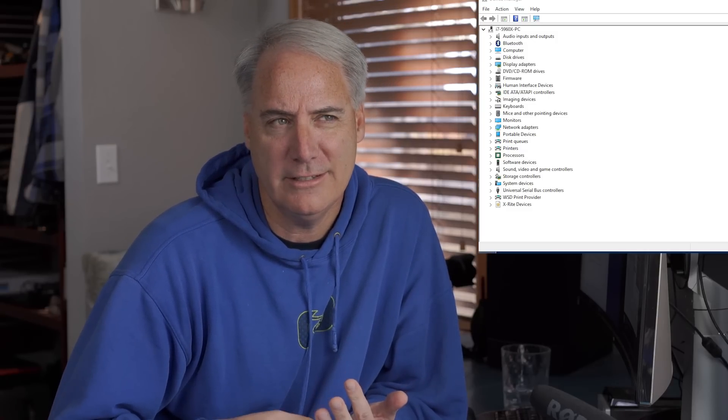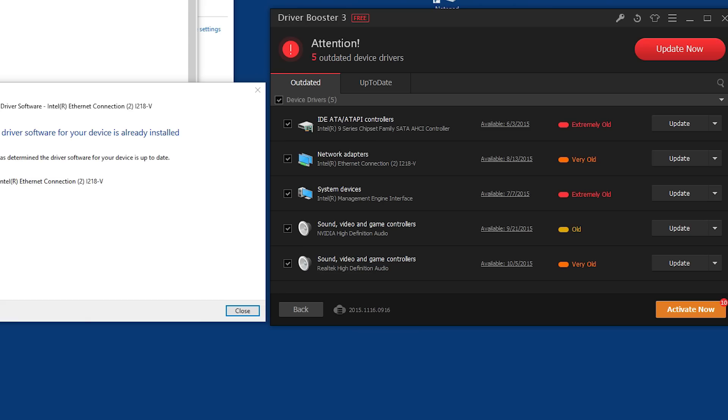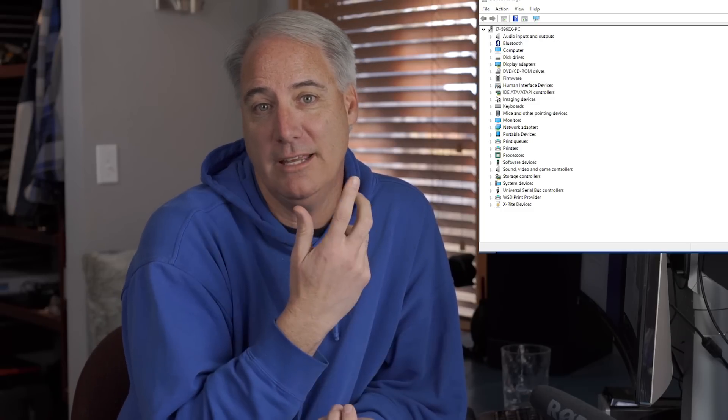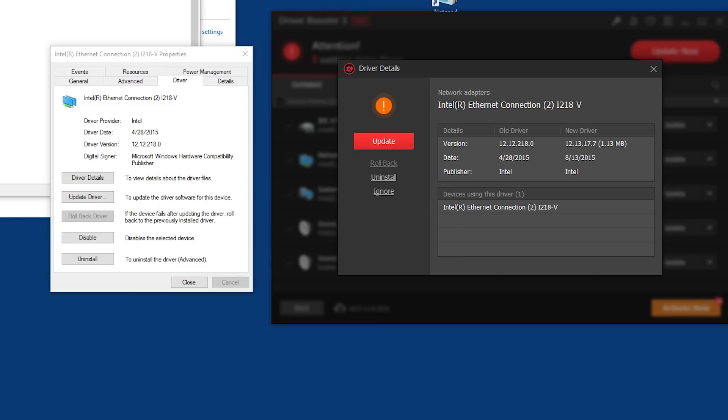I've got 162 drivers on my machine and I've used two different programs to go through and check. If you go through Device Manager and check each individual one, it'll say it's up to date, but then you use other programs and they find outdated drivers. I've updated all of them and it's still crashing.